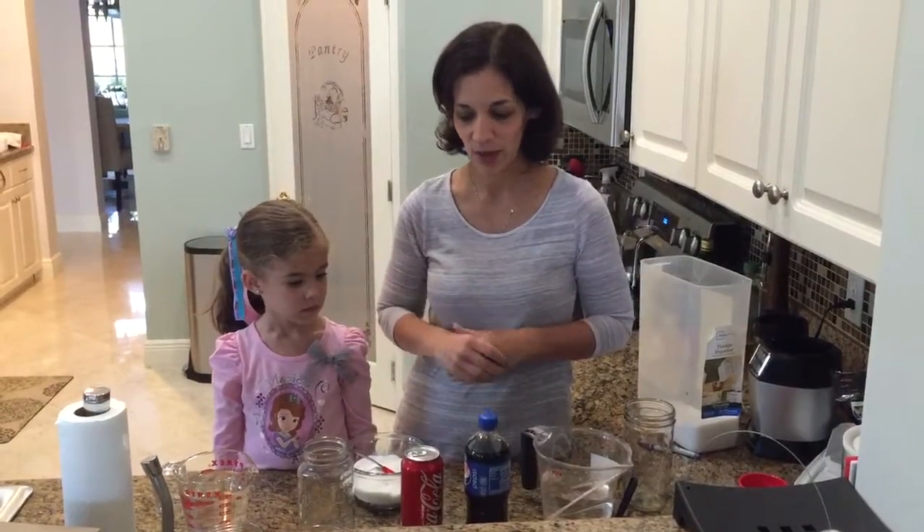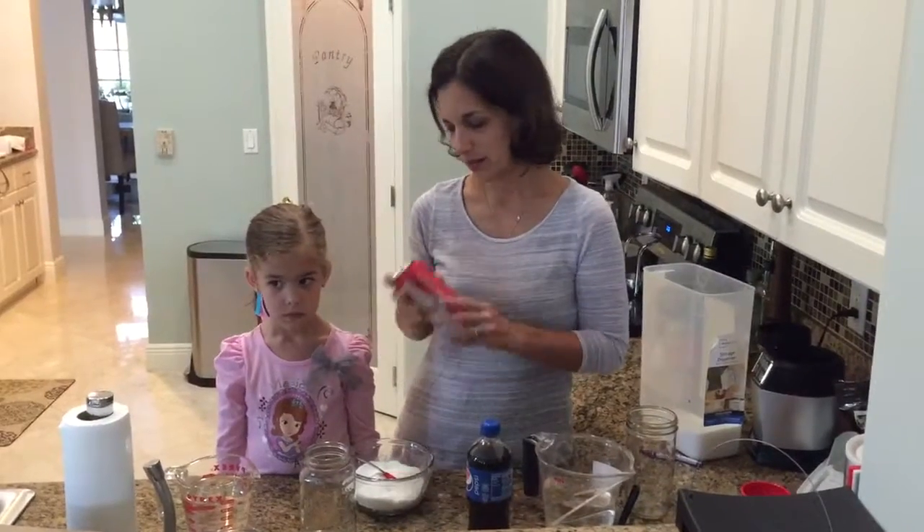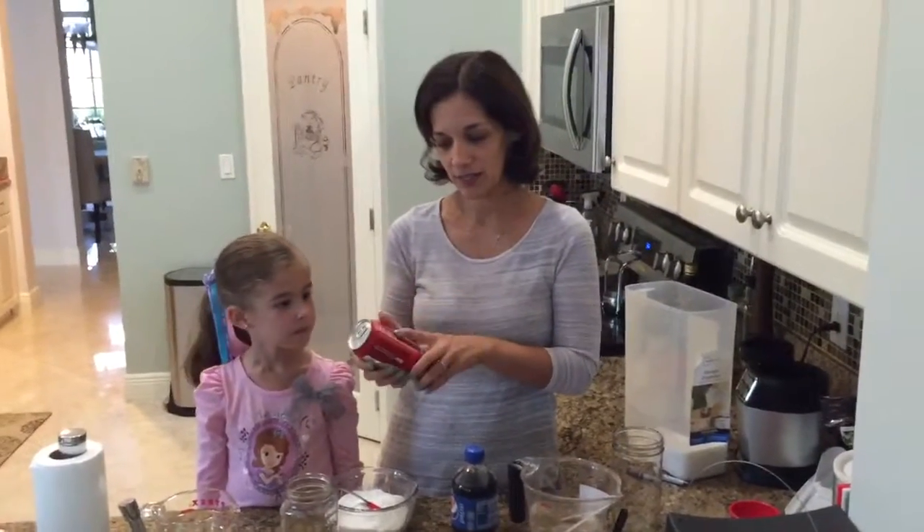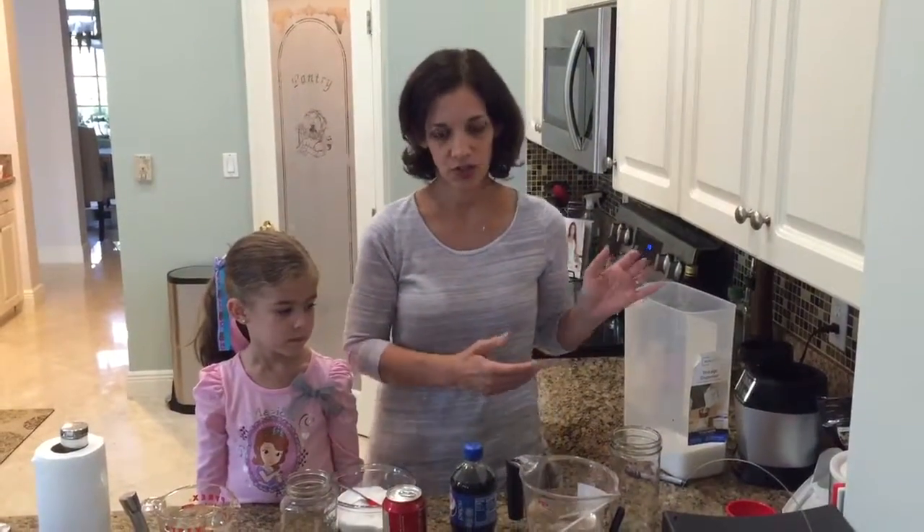So we did a little bit of research because we have Google, we have the internet. We figured out that one gram of sugar is equal to a quarter teaspoon, so four grams of sugar listed on a label is equal to one teaspoon of sugar.